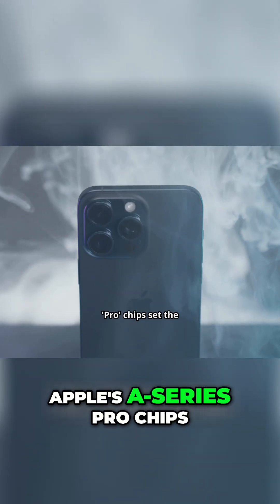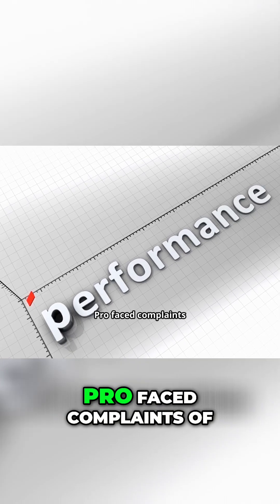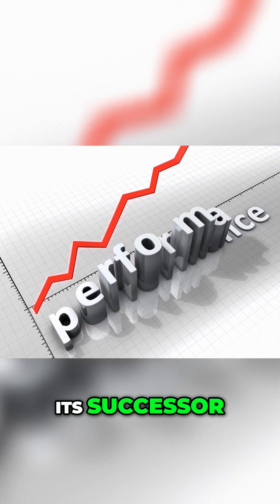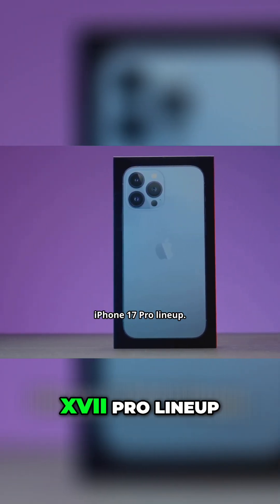Apple's A-series Pro chips set the pace for mobile performance. But after the A18 Pro faced complaints of thermal throttling, all eyes were on its successor. Enter the A19 Pro, powering the new iPhone 17 Pro lineup.